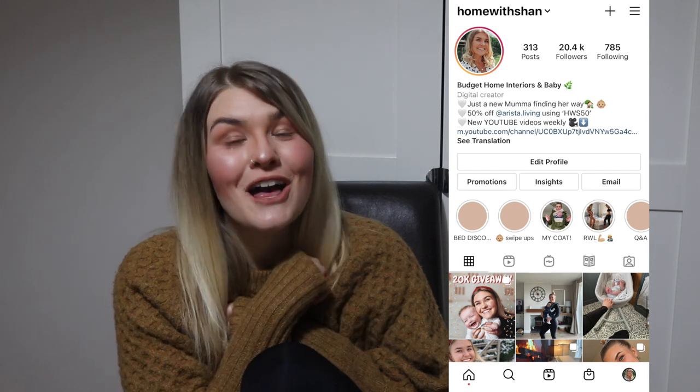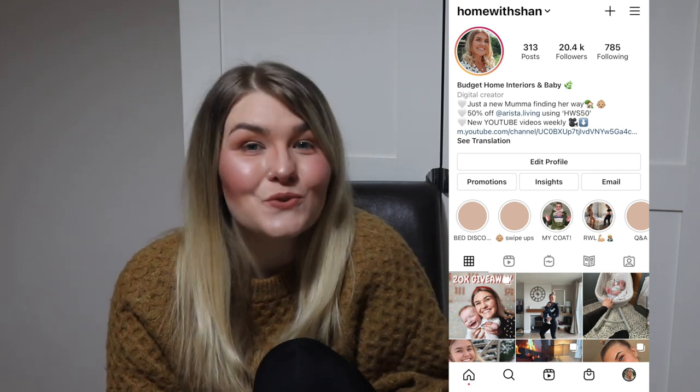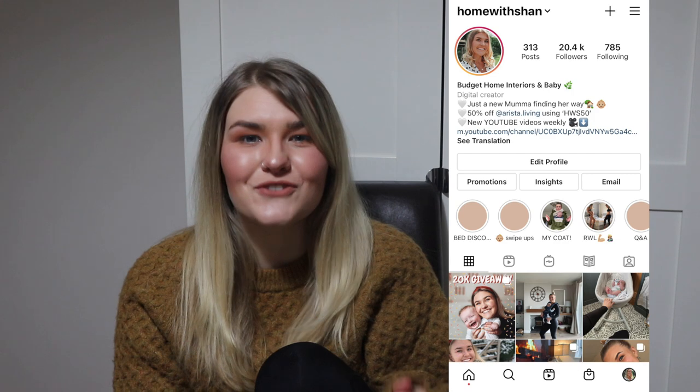Hey guys, welcome back to my YouTube channel — welcome if you're new! My name is Shan, from Home with Shan over on Instagram. I have a little baby boy called George who is now five months old, which is insane. In today's video I wanted to do a list of all the things that were used between three to four months that were absolute essentials.